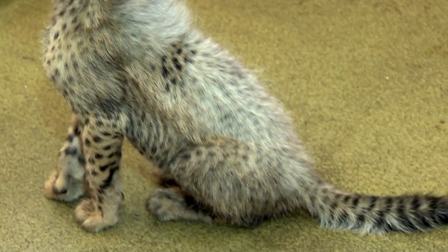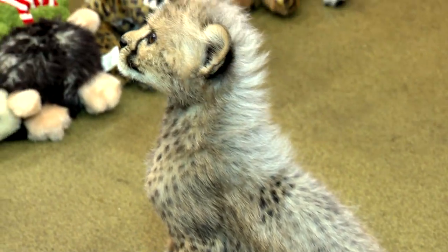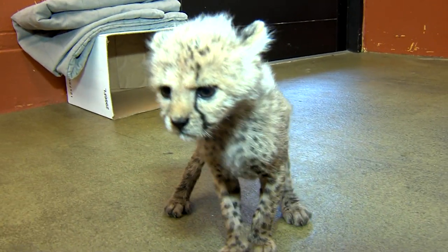Now, you might wonder, why does a baby cheetah have that funny hair? Believe it or not, that might help them survive. Some scientists think they have that because it looks a lot like a honey badger. When the moms are out hunting, they leave the babies behind, and nobody's going to grab a weasel species like a honey badger.